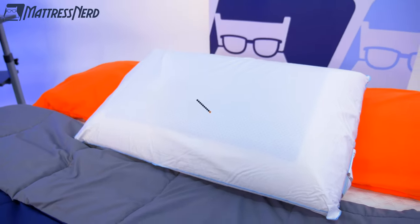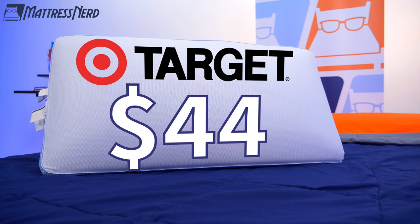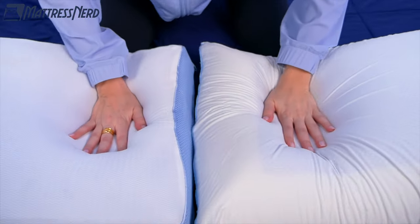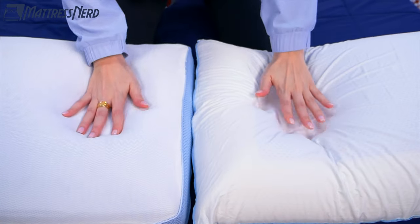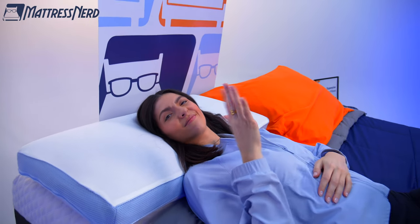We put the most expensive pillow from bedding giant Tempur-Pedic head-to-head against the cheapest memory foam pillow from Target to see the similarities and differences between a pillow that's upwards of $200 versus $40. We'll highlight both options, give you the biggest takeaways after use, and tell you the bottom line.